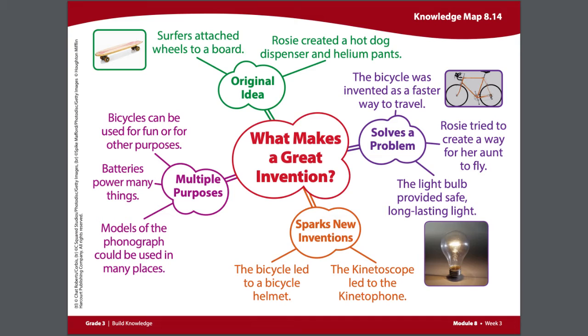Everything from flashlights to power grids to anything electrical in your house — it was all inspired by and possible because of the light bulb. Now to add information onto our knowledge map. In the text, we learned about three inventions that sparked new inventions.